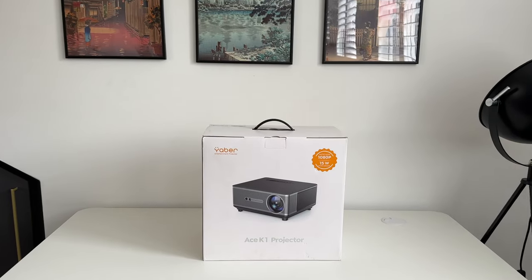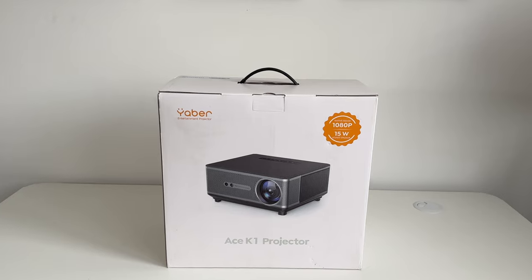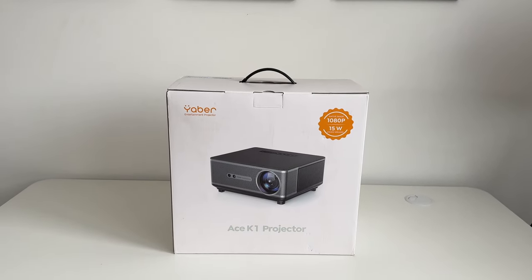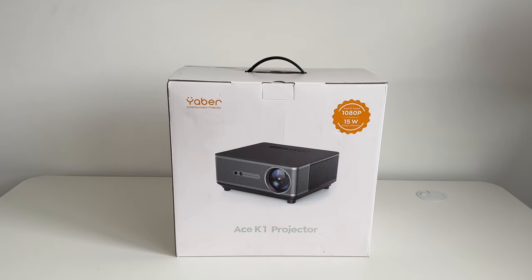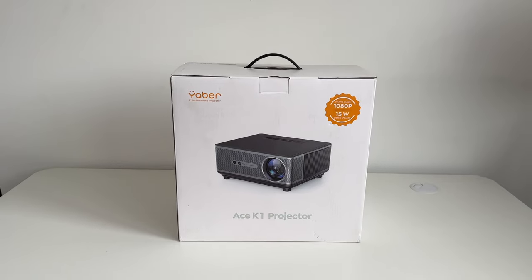This is the Yeba Ace K1, a brand new projector that was just released. It's been advertised as the best home cinema projector under $800. Take a look at the link below for the latest pricing information and also an exclusive discount code so you can get this cheaper than everyone else.